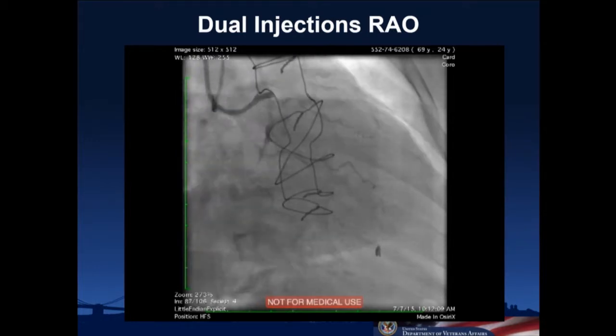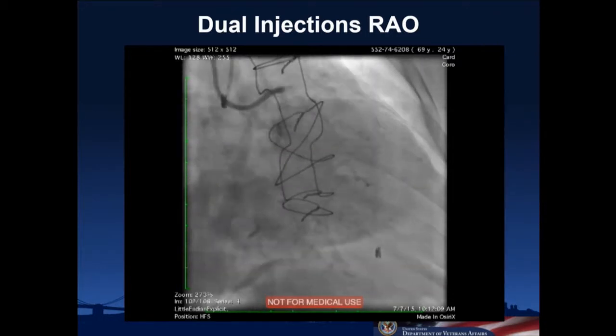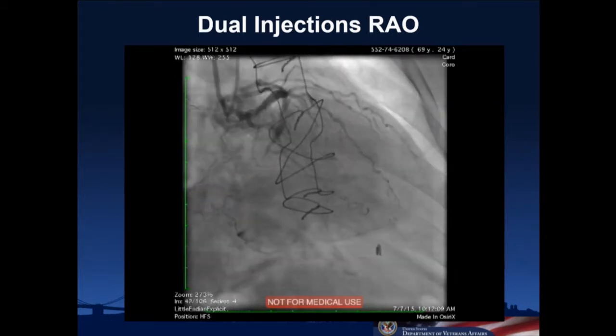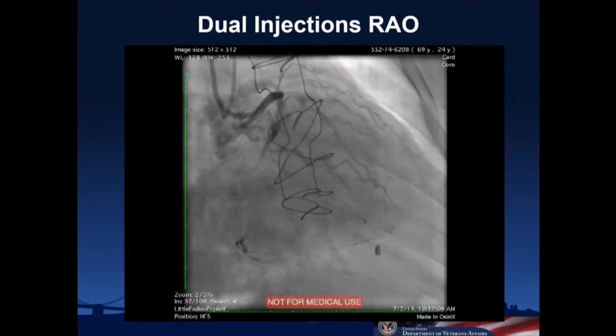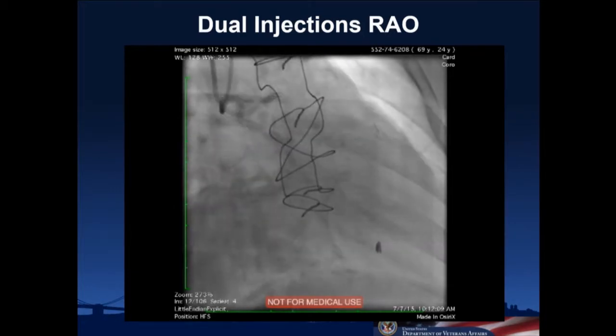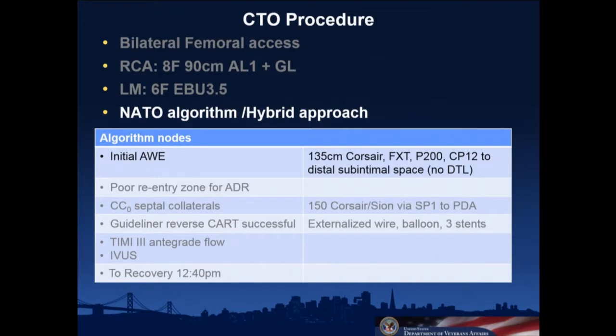We got the guides in and took our dual injections. In this RAO view, you can see the Amplatz guide in the right coronary. The left system is injected first — the LAD is missing, there are several circumflex branches, and you can see the stents in the circumflex; the circumflex is patent. The distal LAD fills from the LIMA. The right coronary has some disease in the proximal vessel and then a tapering beak, a very long occlusion, with reconstitution down at the PDA. We initially went with antegrade wire escalation, using a short Corsair and a series of wires — Fielder XT initially, couldn't find a micro-channel, then tried Pilot 200 and CP 12 to penetrate further distally, but were not able to get all the way down to the distal true lumen.